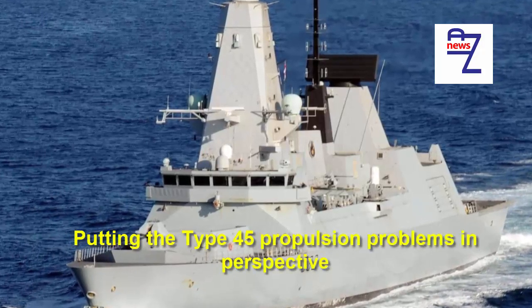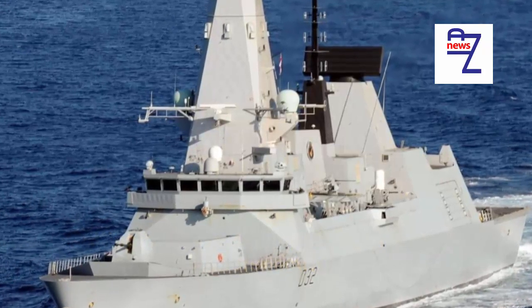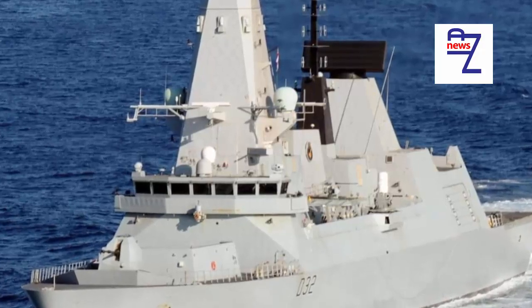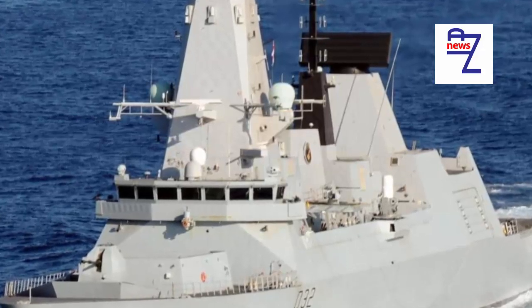Putting the Type 45 Propulsion Problems in Perspective. Amongst informed defense commentators it has been an open secret for several years, but on 29 January a BBC report finally put the engine problems of the Type 45 destroyers into the public eye.